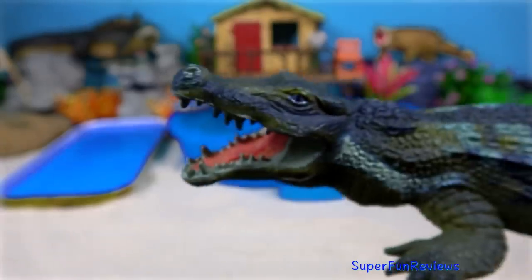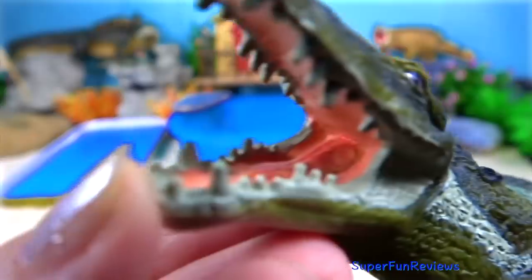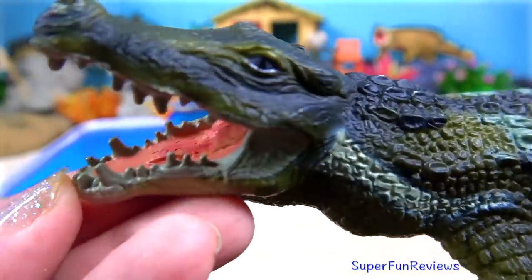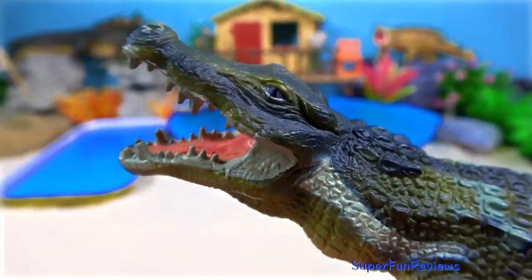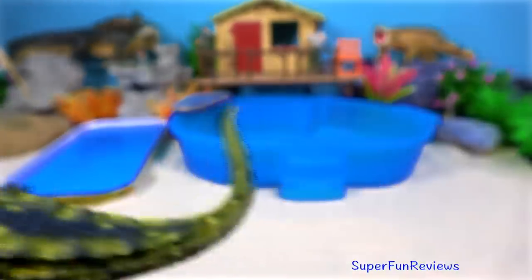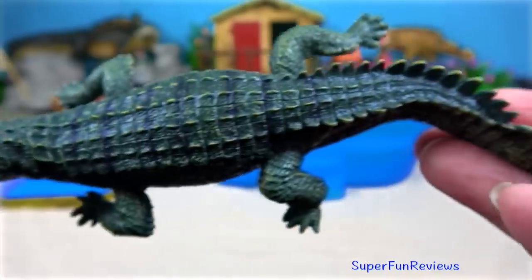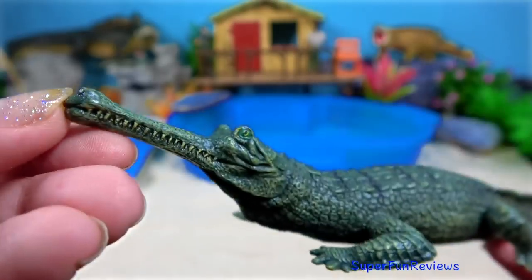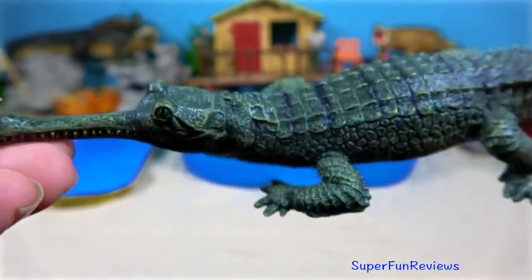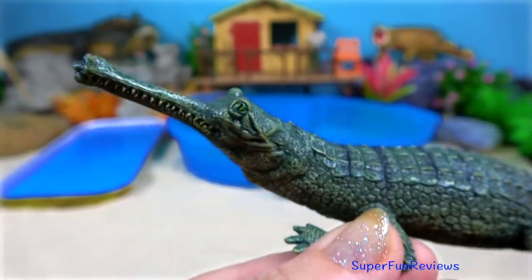Sarcosuchus. Deinosuchus. The frightening Deinosuchus lived in the late Cretaceous period. Its name means terrible crocodile. It had a powerful jaw with robust teeth for crushing prey. Its skull was five feet long, or one and a half metres. The prehistoric Gharial also lived during the late Cretaceous period. It had a long narrow snout and there was a bulbous growth at the tip of the male snout. This lighter skull enabled them to catch rapidly moving fish by snapping their jaws.